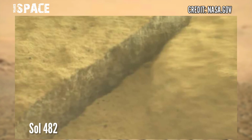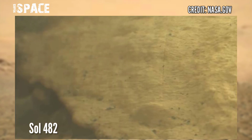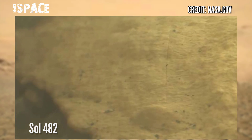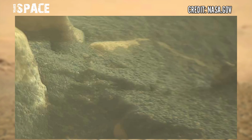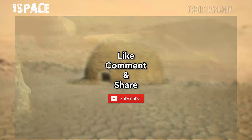NASA's Mars Perseverance Rover acquired these images at the surface of the red planet using navigation camera footage captured on sol 482. If you like this video hit thumbs up and don't forget to share with your friends. Thanks for watching.